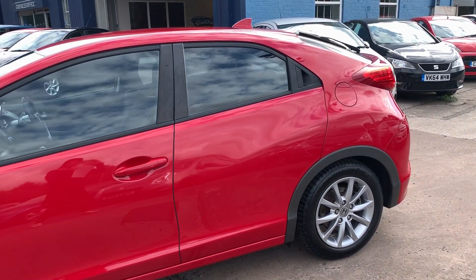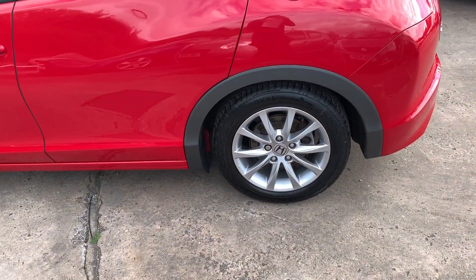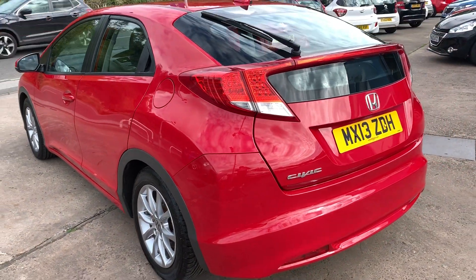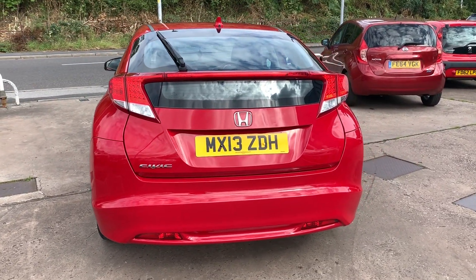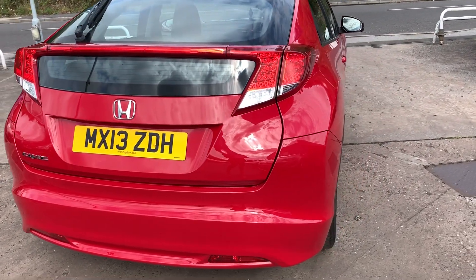This car is in red, has a 1300 petrol engine. The car has alloy wheels, air conditioning, electric windows in the front and rear, electric mirrors, 6 speed, radio CD player, auxiliary port, USB, remote central locking with two remote keys, and the car has a full service history.